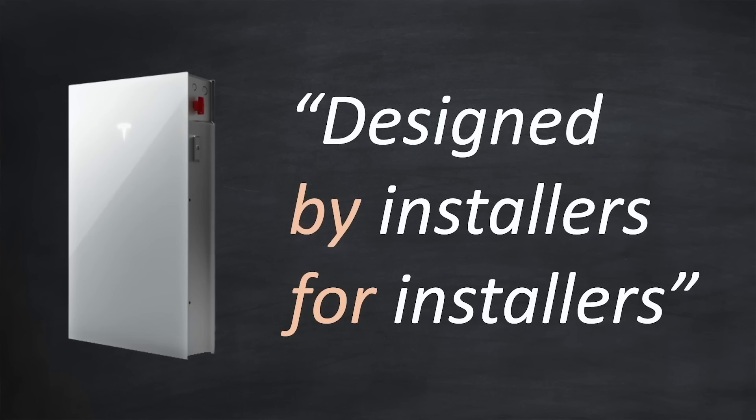Tesla's principle of designed by installers for installers is in action here. We're already seeing solar equipment prices falling over the last few years, including panels, inverters, and batteries. Tesla is also looking to reduce installation costs. The quicker and easier the installation, the less cost for the consumer. Even better, more and more electricians will become approved installers, which will also bring down costs for the consumer through healthy competition.